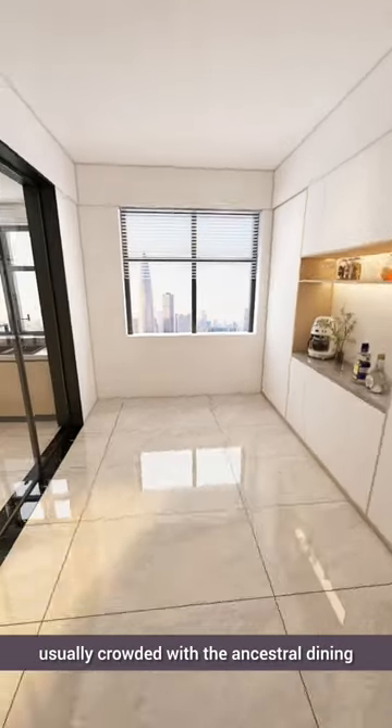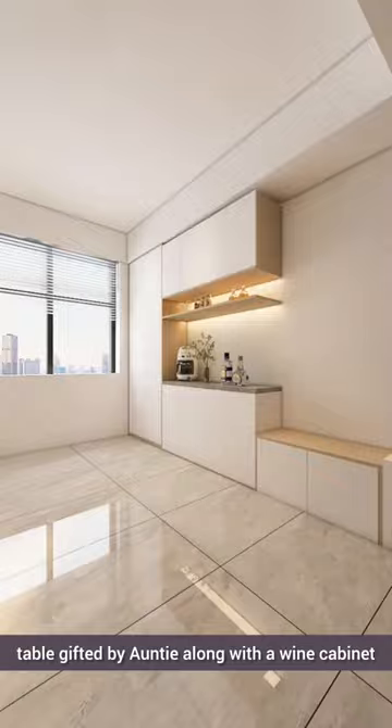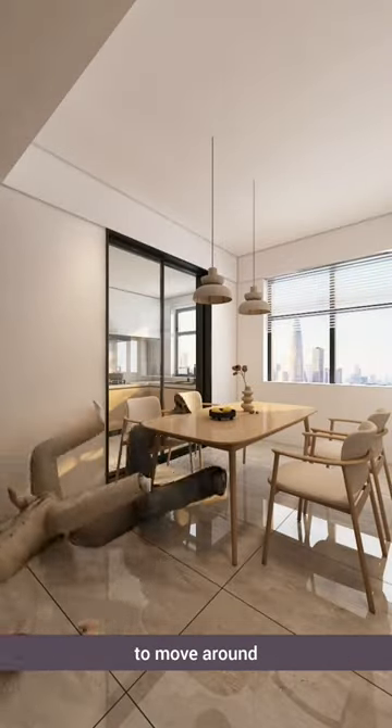Here, the kitchen is not spacious, usually crowded with the ancestral dining table gifted by Auntie along with a wine cabinet. It's cramped with the table in the middle, making it difficult for the couple to move around.